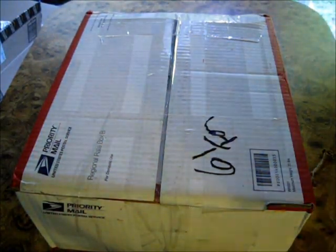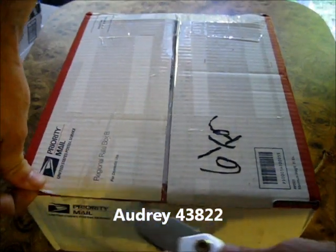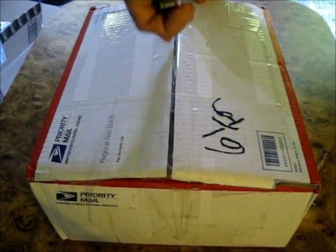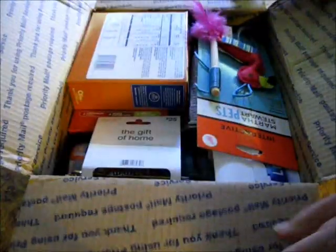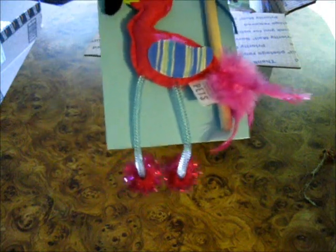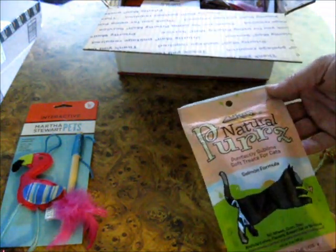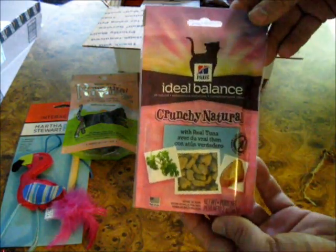I have a box here from YouTube viewer Audrey43822. This one came in yesterday, but I was in such a hurry working out on the solar yesterday I didn't even get a chance to look at this yet. We've got something for Baby Cat — a Martha Stewart Pets fun cat toy. Also Natural Purrs soft treats, salmon flavored — baby's going to be happy. She just got outside. Here's some more Cat Naturals, very nice.